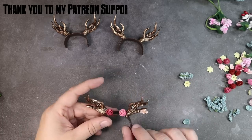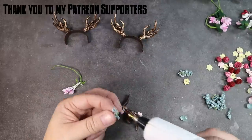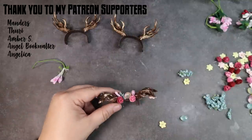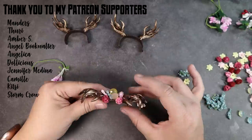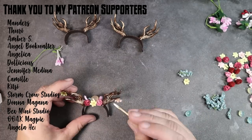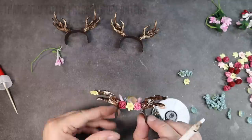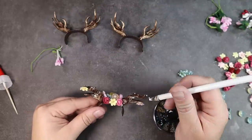I want to say a huge thank you to all of my friends over on Patreon. I can't thank you enough for all of your belief in me and your continuous support — I'm super excited about hosting this giveaway with you guys. Thank you to: Manders, Thury, Amber S, Angel Book Walter, Angelica, Dollicious, Jennifer Medina, Camille, Kitsie, Stormcrow Studios, Donna Magana, Bex Mini Studio, OOAK Magpie, and Angela Hendrickson. If you're interested in supporting me there, check out the link in the description. My Patreon supporters get behind-the-scenes and in-progress content, 3D printing files, exclusive voting rights, clothing patterns, and even 3D printed accessories on higher tiers.